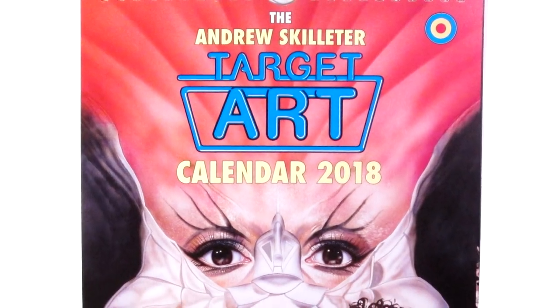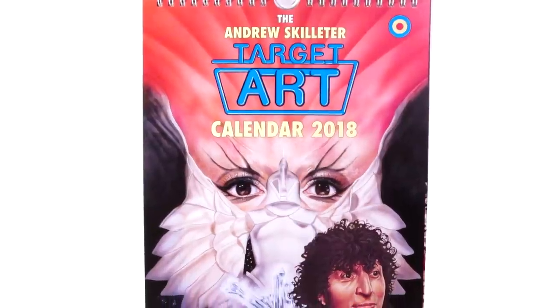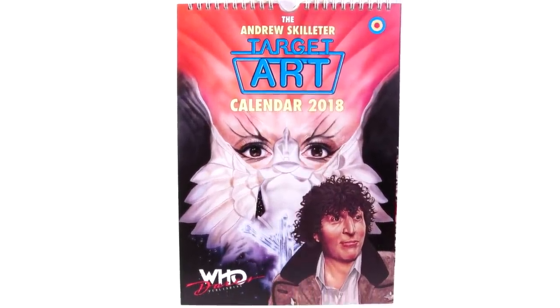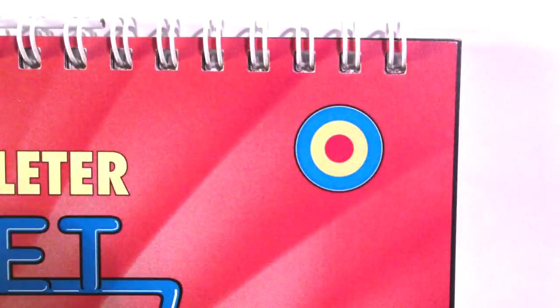Hey guys, and welcome back to another Doctor Who review. In today's review, I'm taking a look at the Andrew Skeletor Target Art Calendar 2018 from Who Dares Publishing. Thank you very much to Who Dares Publishing for sending me a copy of this calendar to review, and it is, as ever, a beautiful piece.